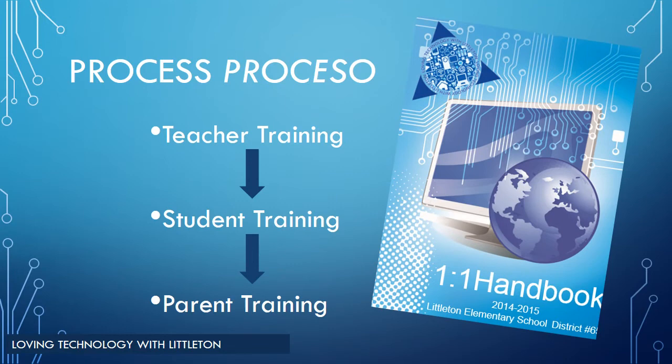In order to get laptops in the hands of students ready to go home, the technology team designed a series of trainings. First, the teachers were trained and provided teaching resources and student training materials. Next, the teachers train the students on the appropriate classroom procedures and expectations for taking care of their laptop at home and at school. The final part of the process is informing the parents of the acceptable use and care for transporting and using the laptop at home. Once you sign the parent contract at the end of this course, your student will be ready to begin taking their laptop for home use.